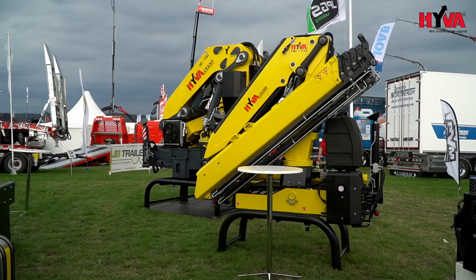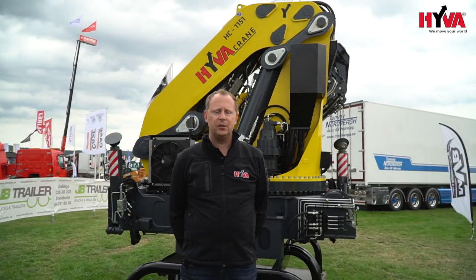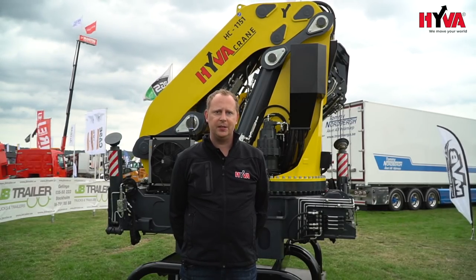We are also showing a 100-ton-a-meter crane on our stand, which was introduced in our crane family only last year. We are also showing a brand new crane model, the HC-111, and we are happy to have more products on our stand and also on our customer stands around the Elmia exhibition.